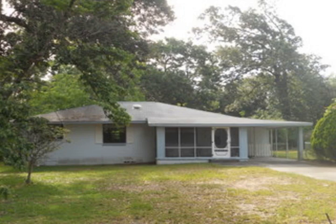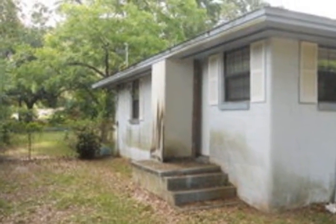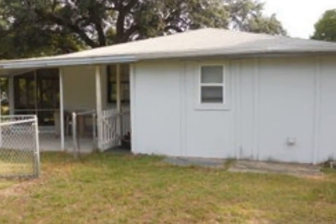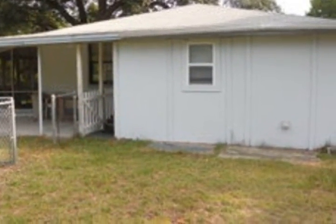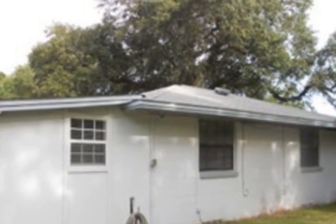Cute and cozy cottage located just south of Highway 90. Home features a screened front porch that leads into the living room. The home also features an indoor laundry area in the master bath.